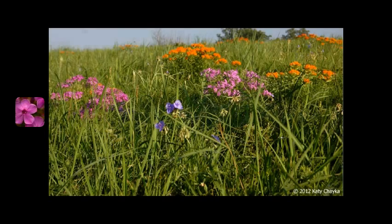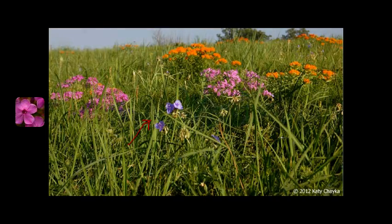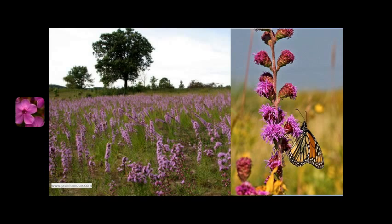This being said, Prairie Phlox makes a great addition to your flower garden. Some other great tall grass prairie companion species to be planted with Prairie Phlox are butterfly weed and spiderwort. Like Prairie Phlox, both species prefer full sun and well-draining soils. For a truly pollinator-friendly garden, you will want to plant species of nectar plants blooming all season. Blazing Stars can be a great companion plant to Prairie Phlox.